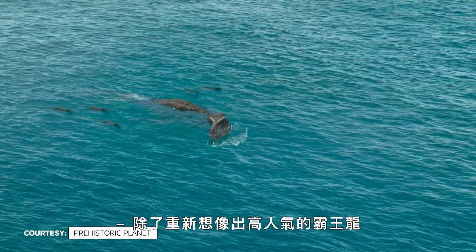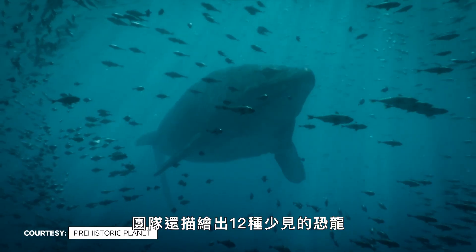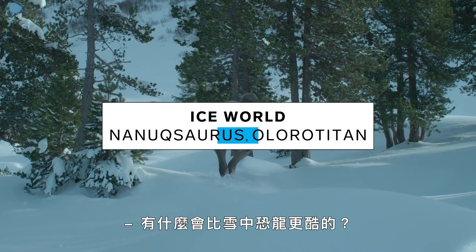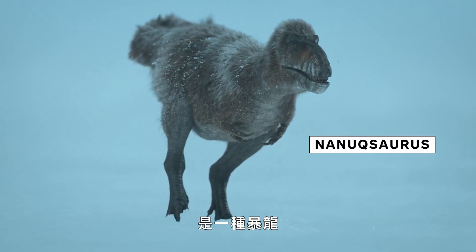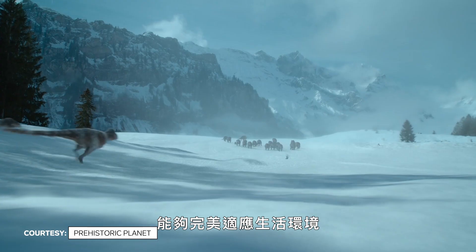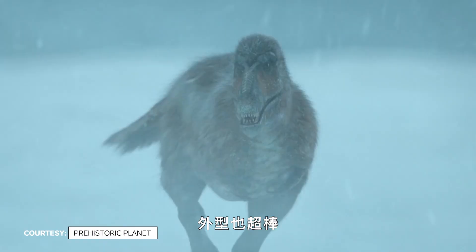In addition to reimagining fan favorites like the T-Rex, the team depicted 12 rarely seen species. One example: there's a wonderful dinosaur called Nanooksaurus, which is a type of Tyrannosaurus. It would have been perfectly adapted to its environment — the Nanooksaurus is rather cunning and it looks amazing as well.